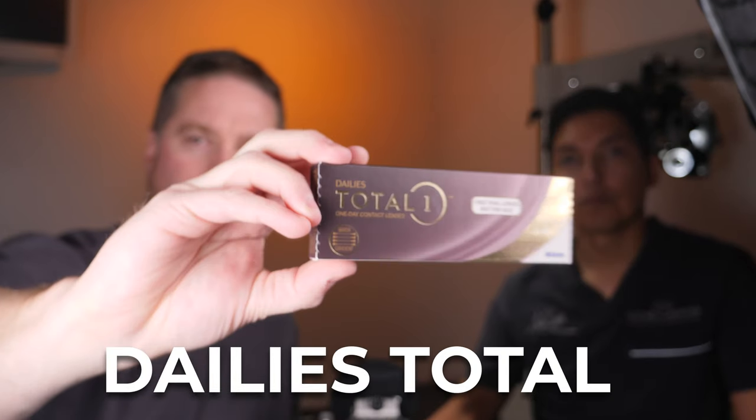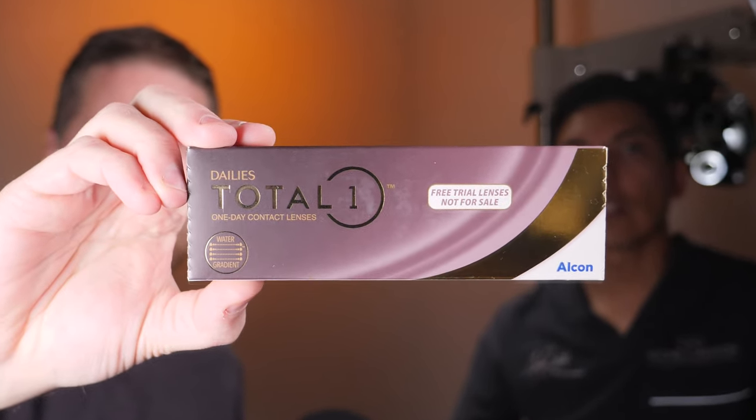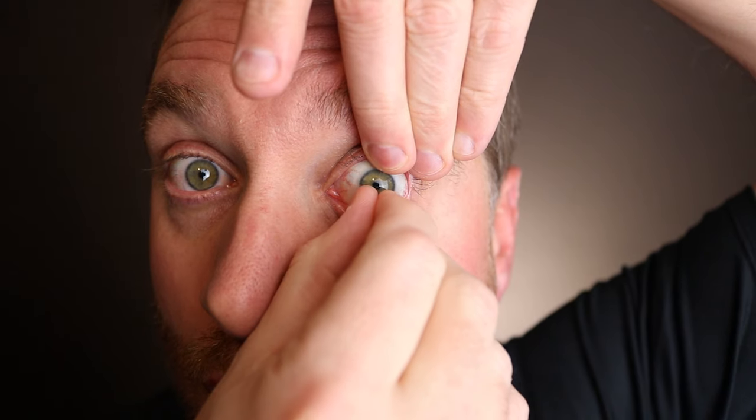In the same category is the Dailies Total 1 from the same company, Alcon, with similar technology. It's considered a premium lens and is really great for dry eyes as well. The only tricky part with this brand is it can be tricky to get out of the eye, so sometimes a patient needs to be a little bit more experienced with contact lenses to be really successful with these. But patients love this lens — it can be a little more expensive and a little bit trickier, but great success with it.